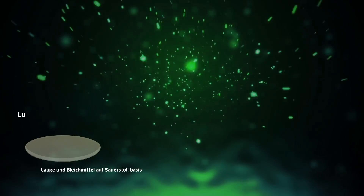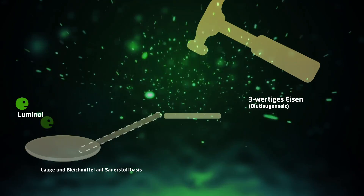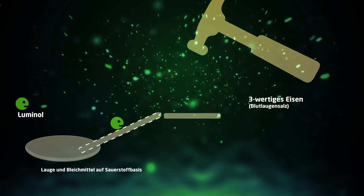Ungefähr so funktioniert es. Im Waschpulver sind zwei Substanzen enthalten, die für das Leuchten nötig sind: Lauge und Bleichmittel auf Sauerstoffbasis. Als Farbstoff dient das Luminol. Fügt man dem Gemisch jetzt noch Blutlaugensalz hinzu, reagiert alles miteinander und es entsteht kaltes Licht.